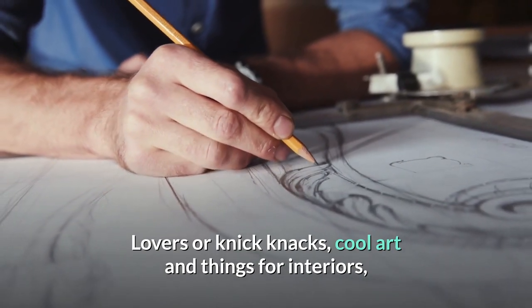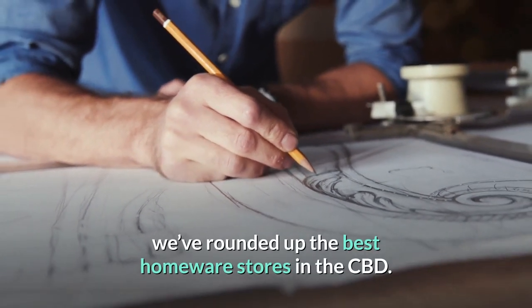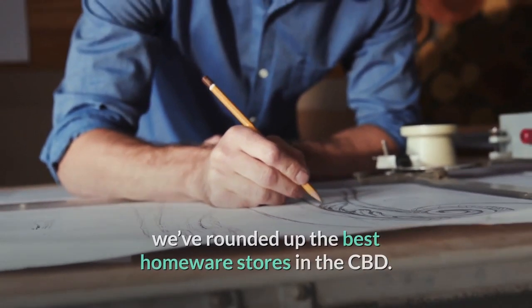42. Spruce up your home. For lovers of knick-knacks, cool art and things for interiors, we've rounded up the best homeware stores in the CBD.